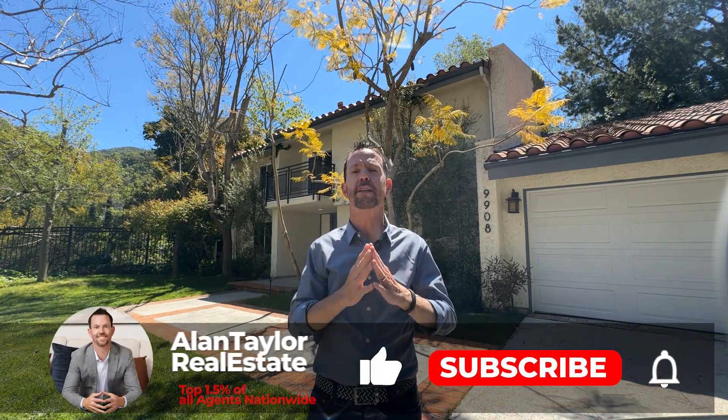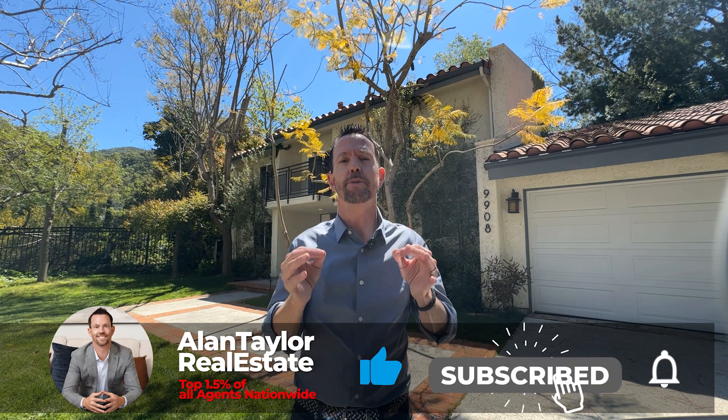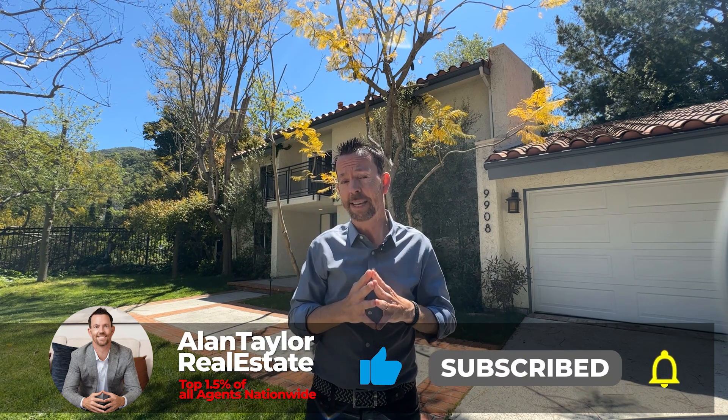What's up guys? Alan Taylor with the Alan Taylor Real Estate Group here at our newest listing, Beverly Hills Post Office. This beautiful lease is available for rent. We're in the post office off Benedict Canyon in a gated community of five houses. We've got three bedrooms, three baths, 2,600 square feet of living space. I'm going to give you a walkthrough tour of this house. I hope you come check it out. Let's take a look.